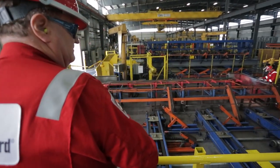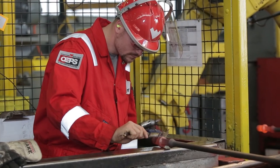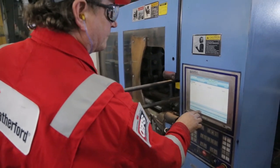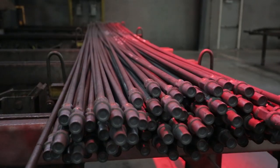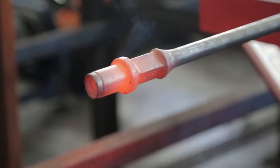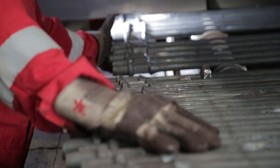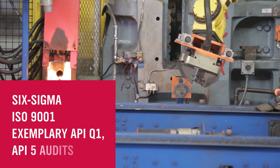Each rod is meticulously forged to deliver the pinnacle of uptime and run life. Here, the science of leading-edge manufacturing elevates our field-proven engineering and unmatched quality controls into a process that produces up to 300,000 precision sucker rods per month. Featuring the exclusive Weatherford production line, each thorough step ensures impeccable results and repeatable precision.